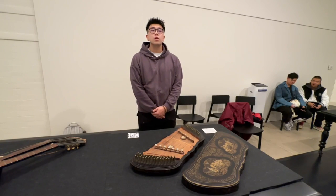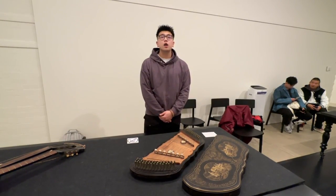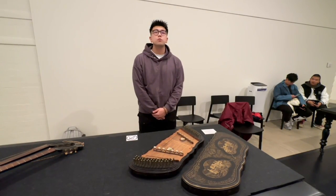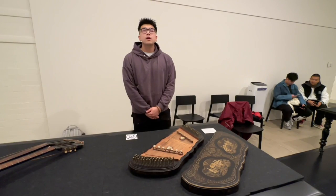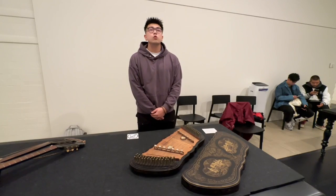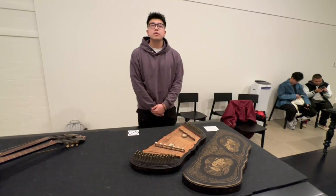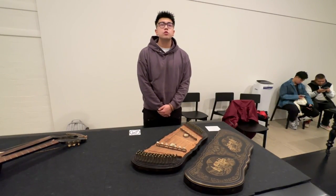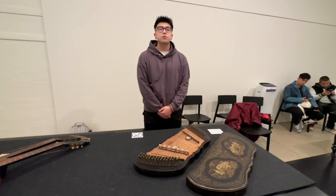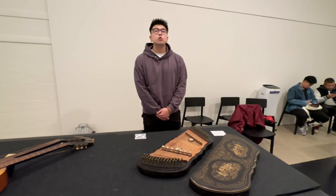Percy Grainger developed an early interest in Asia growing up in Melbourne in the 1880s with his mother Rose. He visited the vibrant cultural precinct in inner Melbourne known as Chinatown, which was a focal point for the wider Victorian Chinese community. Here Grainger first encountered Chinese cultural forms from high art to folk, including artworks, domestic objects, cuisine, and, most significantly, music. Through the rest of his life, Percy Grainger continued his fascination with Chinese culture and acquired a number of artifacts and musical instruments, a number of which are in the Grainger Museum collection, including a hammered dulcimer.